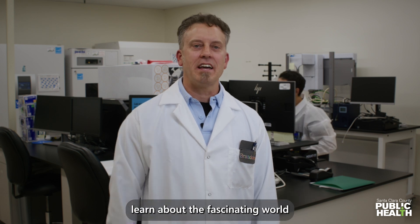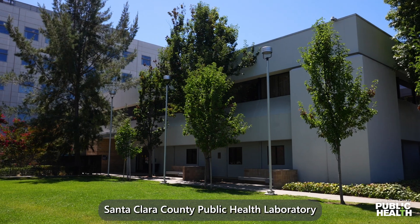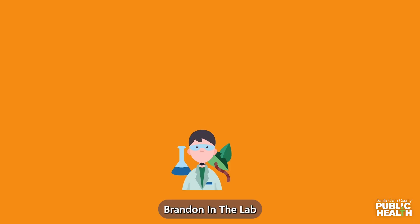In this episode, let's learn about the fascinating world of genomic sequencing. We're here at Santa Clara County Public Health Laboratory, and this is Brandon in the Lab.